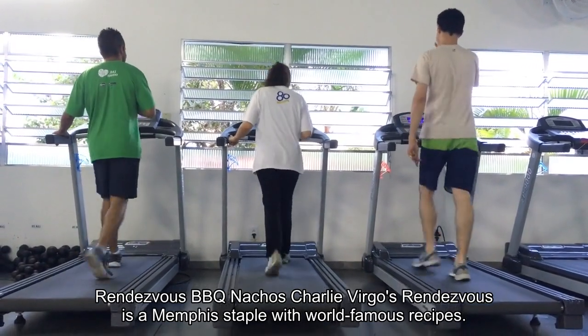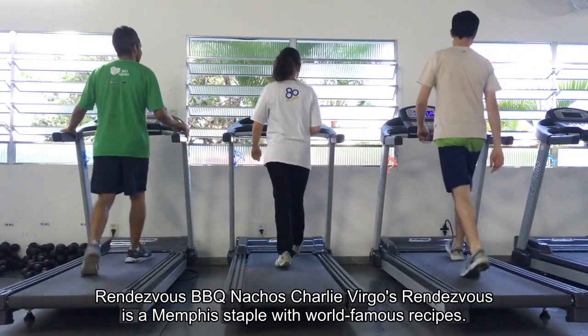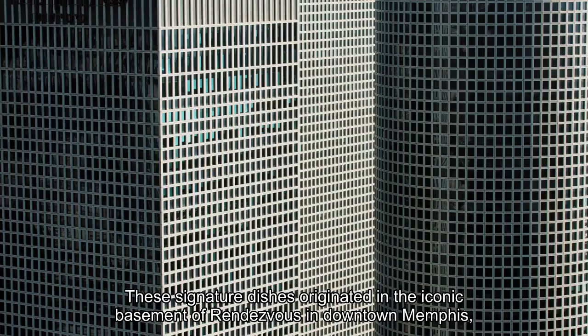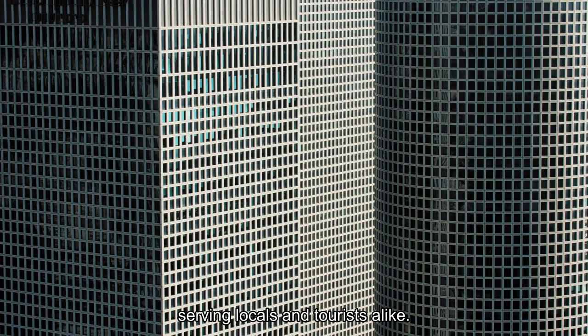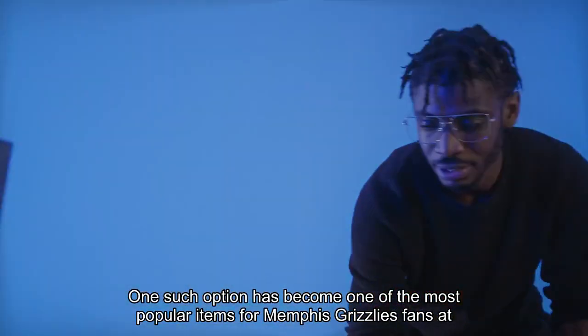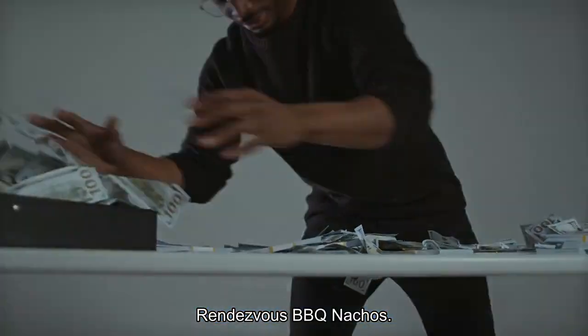Rendezvous Barbecue Nachos: Charlie Virgo's Rendezvous is a Memphis staple with world-famous recipes. These signature dishes originated in the iconic basement of Rendezvous in downtown Memphis, serving locals and tourists alike. One such option has become one of the most popular items for Memphis Grizzlies fans at FedExForum — Rendezvous Barbecue Nachos.